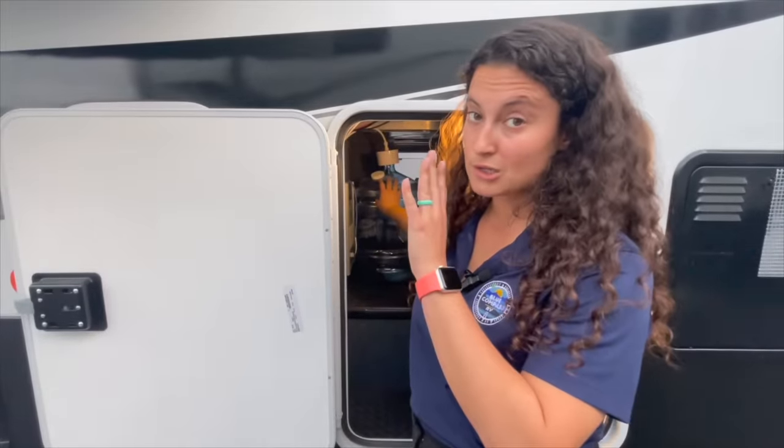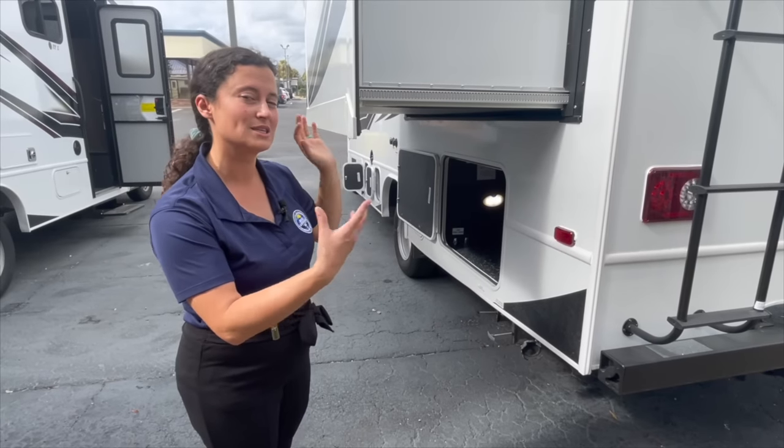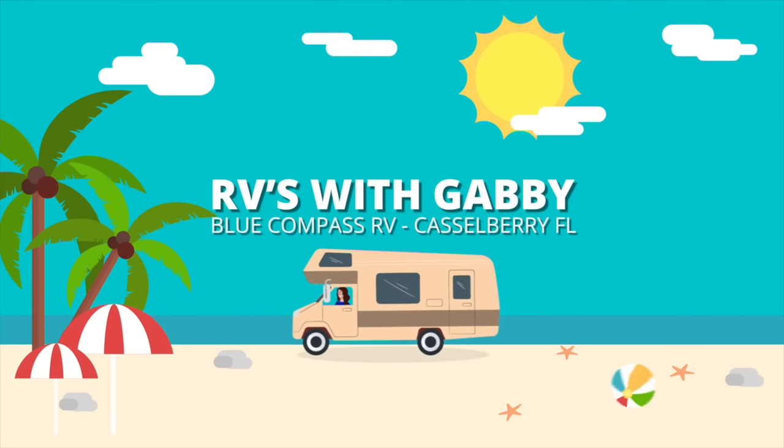Hey everybody, I'm Gabby and this is RVs with Gabby. If you are into camping and traveling and you love RV life, RVs with Gabby is the right channel for you.